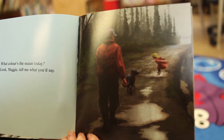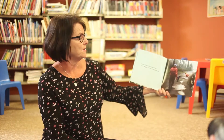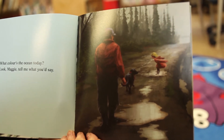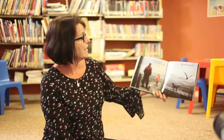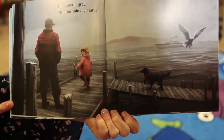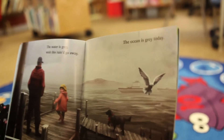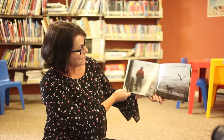What color is the ocean today? Look Maggie, tell me what you'd say. We don't know yet, but it's really raining outside so it's going to be a bit dark. Look at Maggie — she's jumping in the puddle! I'm thinking the ocean could be... gray. Yes, the water is gray. Wish this rain would go away. The ocean is gray today.